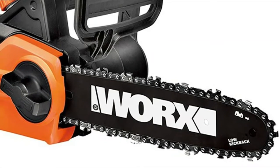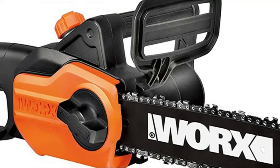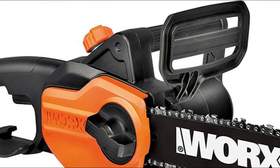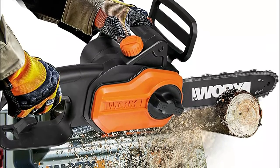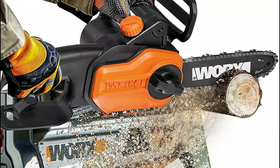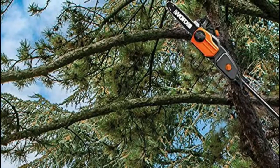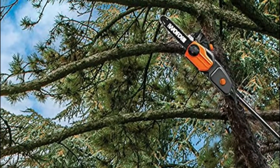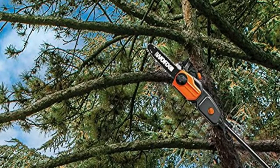Number two: the Worx WG310 features a powerful 8-amp motor for consistent performance, automatic chain lubrication with an oil level indicator, and tool-less extension pole installation. The patented auto-tension chain system extends bar and chain life. It reaches up to 10 feet with the pole fully extended. It's a versatile design perfect for light to medium duty trimming, limbing, pruning, and clean-up around the yard. The patented auto-tensioning system helps extend the life of the bar and chain.